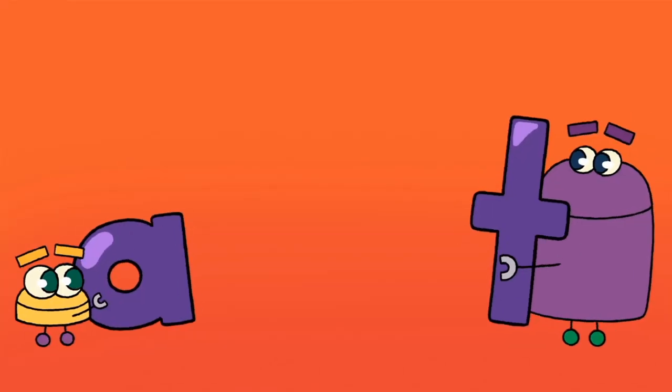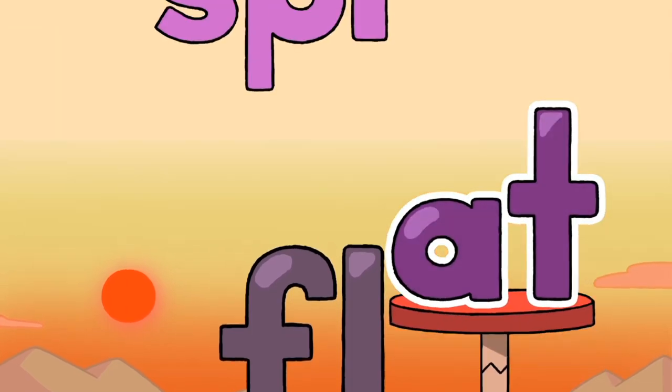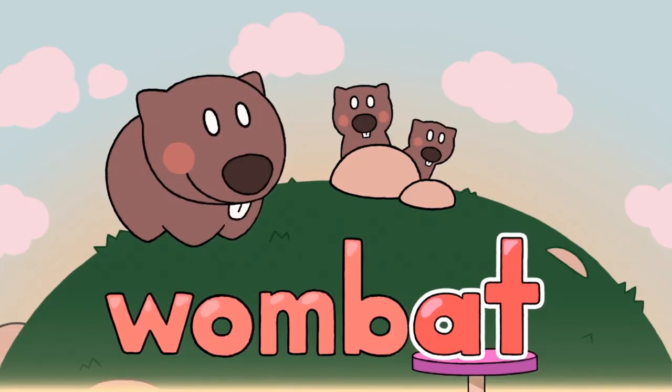An A sound plus a T makes 'at.' That will stay the same. Add different sounds to make new words — that's how you play the -AT word game.